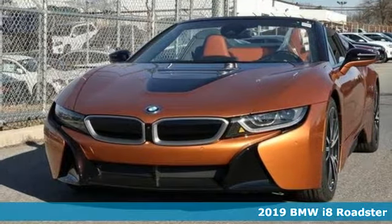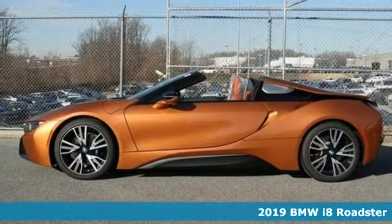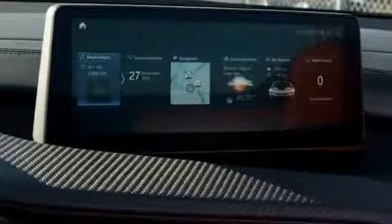Here's a new 2019 BMW i8. It is innovation molded into a sports car. This i8 keeps all the thrills of a performance vehicle and emits less pollution.